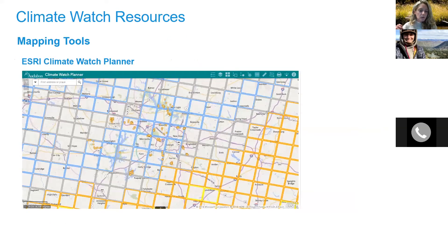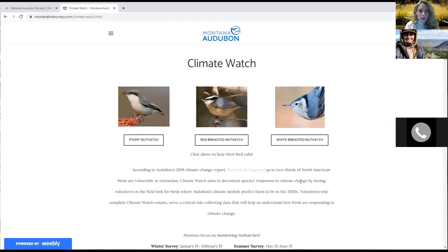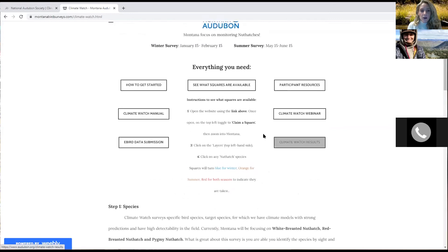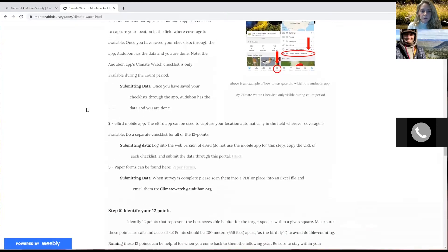Now I will switch over to the planner tool and walk you through it. The Montana Bird Surveys website has all these resources laid out — the Climate Watch manual, eBird data submission, available squares, the Climate Watch webinar recording, and previous years' results. There is also a step-by-step guide through the survey process on that site. One thing that can get confusing is the survey planner, which this year is combined with the claim-a-square feature.